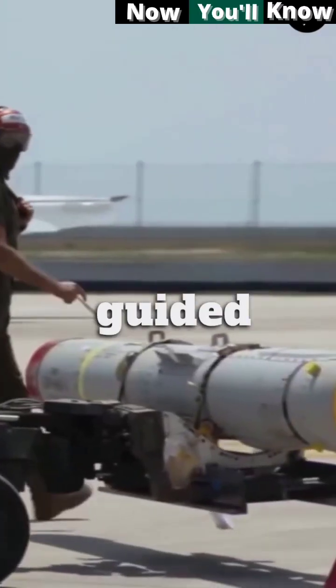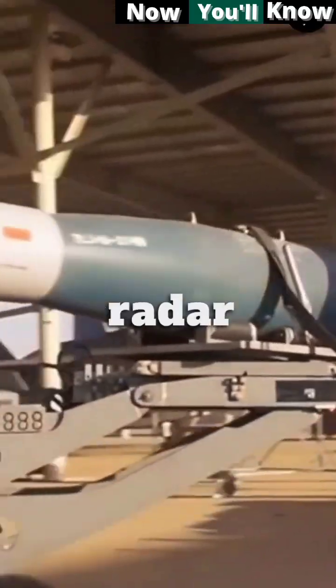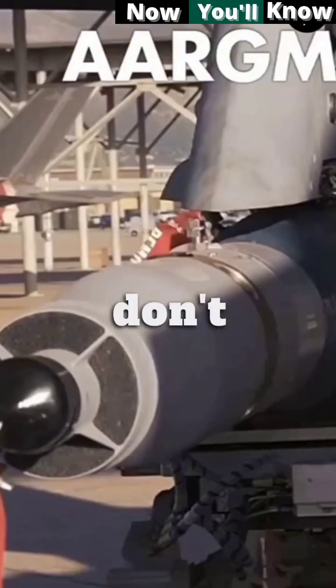And lastly, the anti-radiation guided missile, designed to detect and home in on an enemy radio emission source. Typically, these are designed for use against enemy radar and jammers. So if you don't know, now you know.